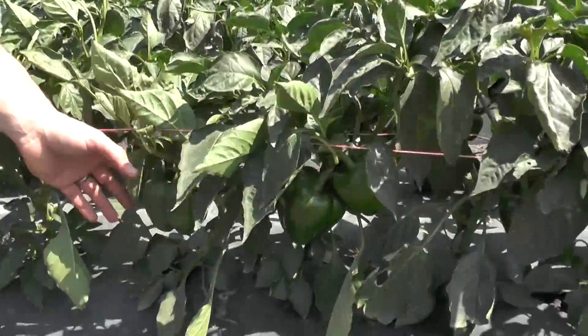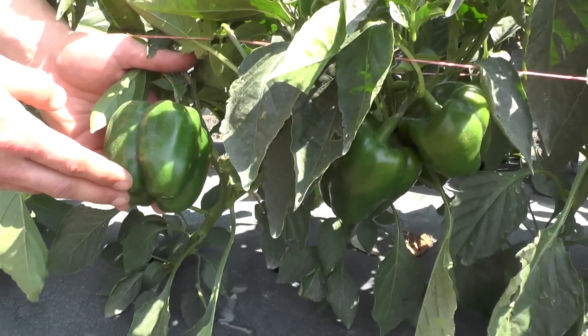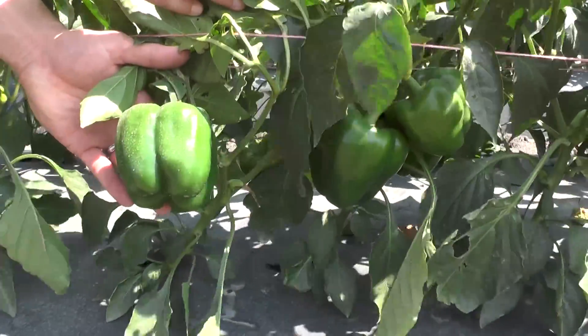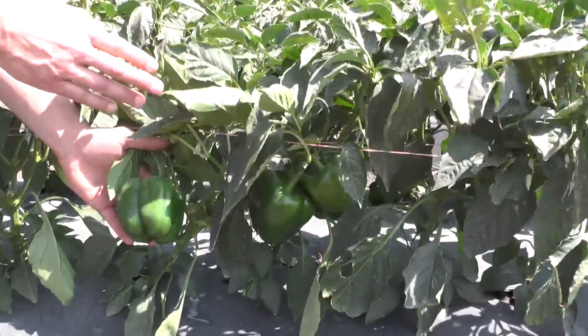That's a windbreak that occurs every 20 or so row intervals. What you can see is that the plants are really protected from the wind and the bell peppers are very nice quality — very thick walls and deep green color.